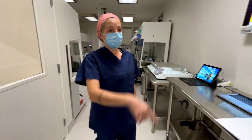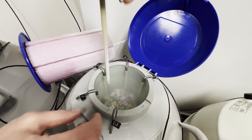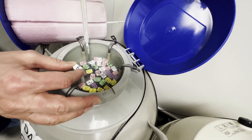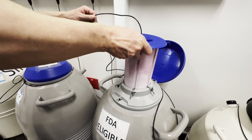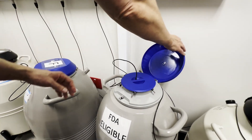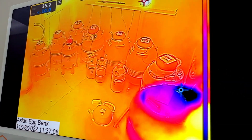There are three layers of monitoring of our frozen specimens. We have direct measurements of the liquid nitrogen levels performed by our laboratory team, a temperature probe alarm system that monitors the liquid nitrogen levels 24/7, and also an advanced thermographic camera that allows us to monitor our dewars remotely from anywhere.